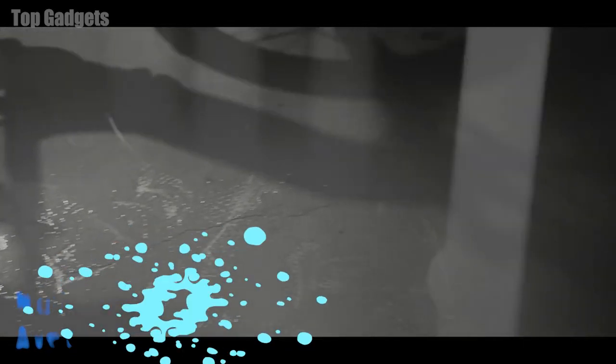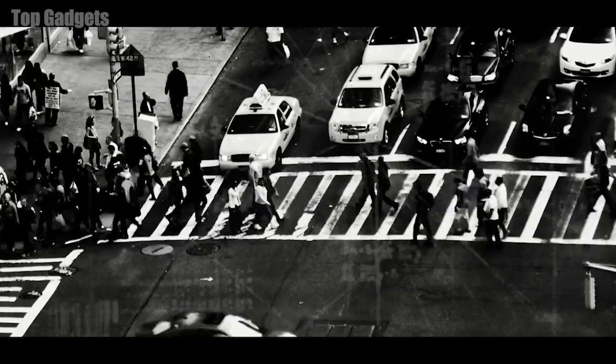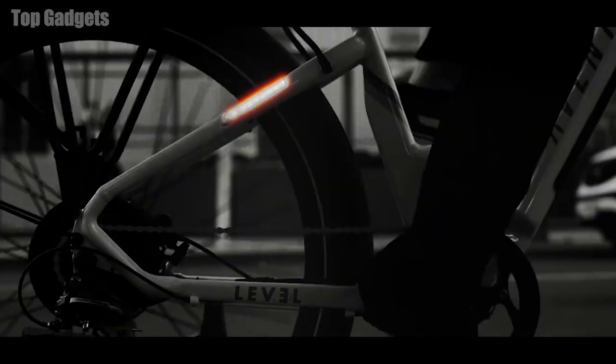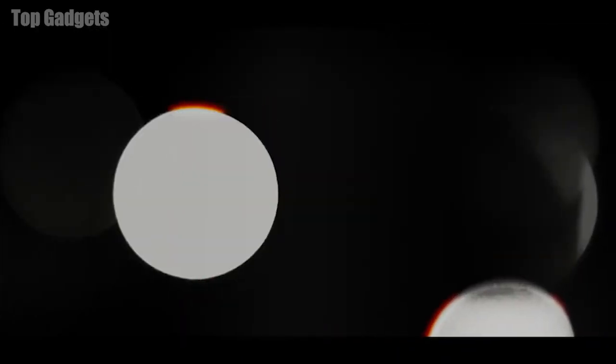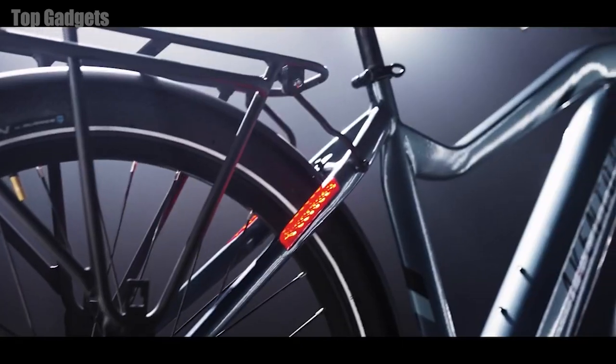Number 2: Avanton Level 0.2ST Electric Bike for Adults. The Avanton Level 0.2ST Electric Bike for Adults is a high-quality electric bicycle designed for urban commuting and recreational rides. It features a lightweight and durable aluminum frame, as well as a powerful 750W brushless motor that provides smooth and responsive acceleration. The bike is powered by a 48V 13Ah lithium-ion battery pack that provides a range of up to 28 miles on a single charge. The battery can be recharged in just 4–6 hours using the included charger.